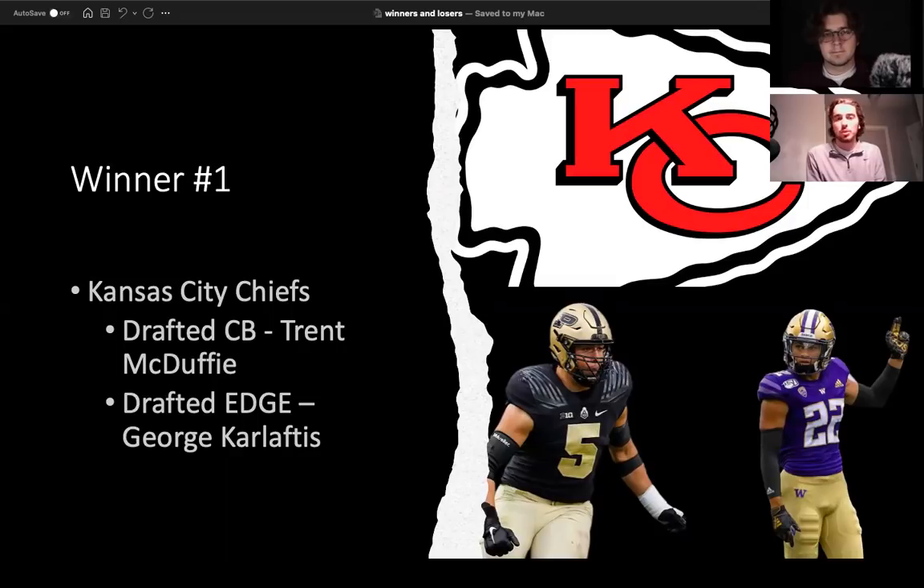Trent McDuffie is an absolute stud at the corner spot. A little undersized is the reason why he fell. But if you look at the Kansas City Chiefs, there was a definite need in the corner room. They addressed that by getting him very late, considering where he very well could have gone. They also add George Karlaftis, who at one point, even before the season had started, was considered potentially a top five selection. Just wasn't as athletic as people had thought he might test. But at the end of the day, this is a very productive pass rusher who continued to grow as a player at Purdue. The Kansas City Chiefs had two huge needs going into it — they needed edge, they also needed corner — and they might be addressing linebacker later on in the draft. I really like what Kansas City was able to do in this draft.